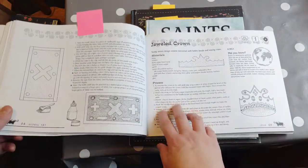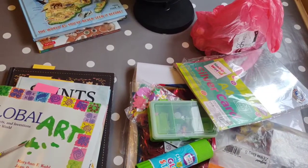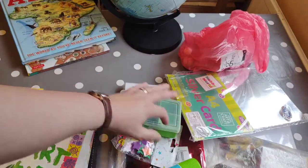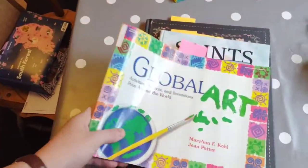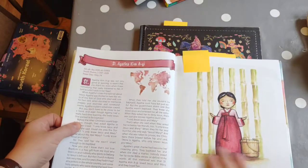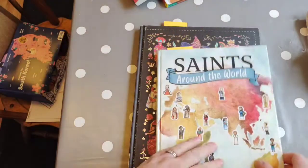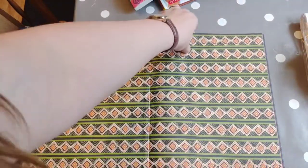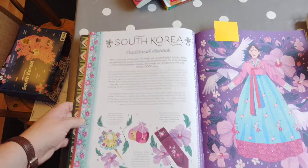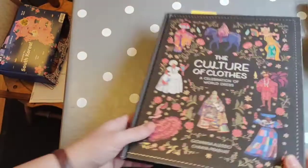I've got a load of craft stuff here and we're going to make some crowns to wear for the meal tonight, decorating them with lots of bits — that'll be our craft. There are also a few saints from Korea in this book, a couple of which we can have a look at. And this is the Cultural Clothes book, which I've shown before — it's got a lovely double spread of Korean dress.